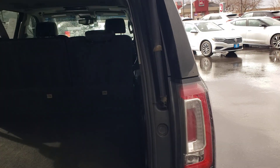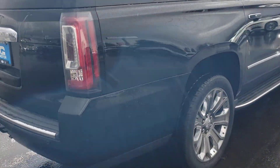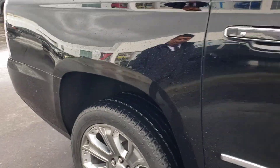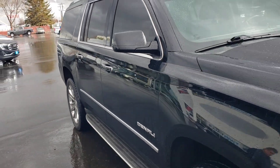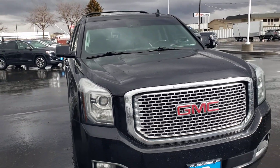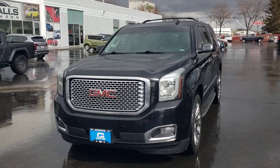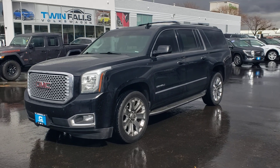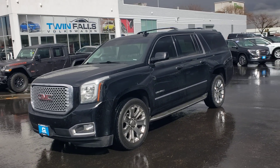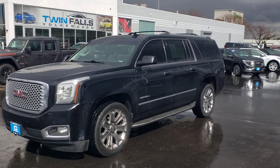You have a push button here on the back hatch. With the Denali, you have air shocks — they're actually self-load leveling shocks. When you put weight on the back, it will level itself back out. So if you want a really nice SUV for the family, I think this one will do what you want and you guys will be happy. It will also pull your trailer like you want. If you have any questions, just give Brian or Nestor a call at 208-733-2954 at Twin Falls Volkswagen. Thanks.